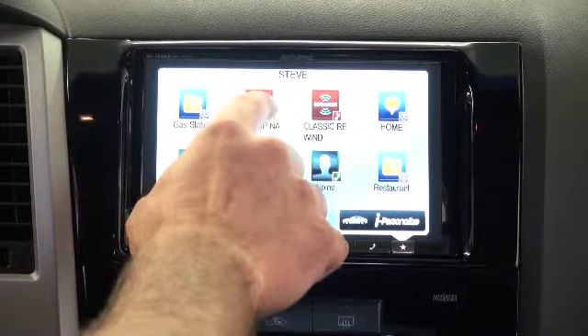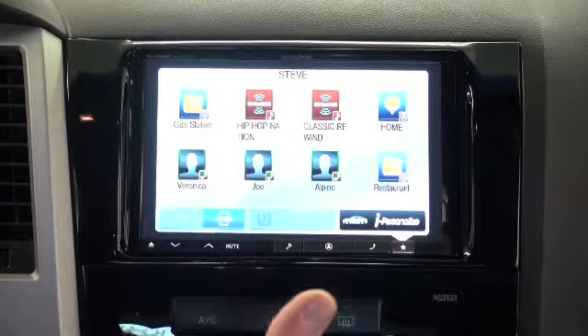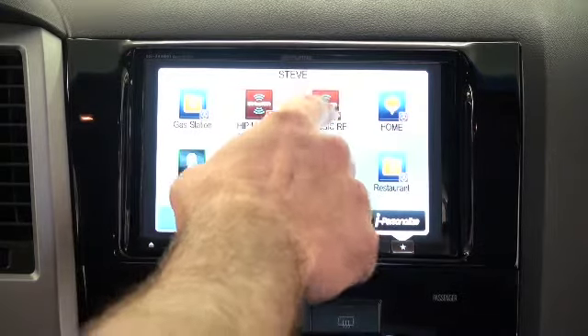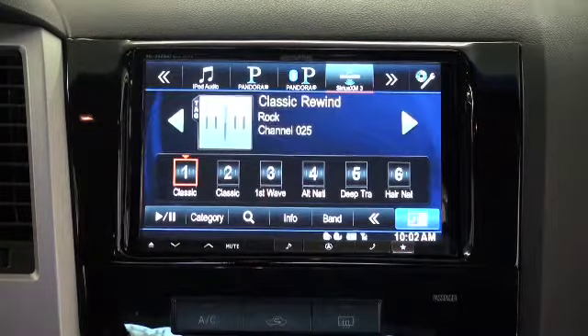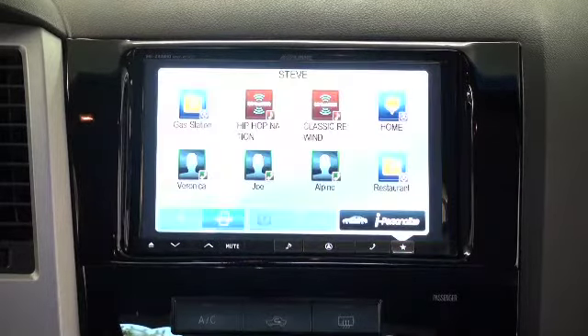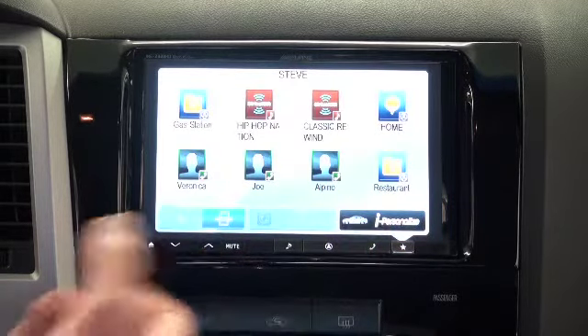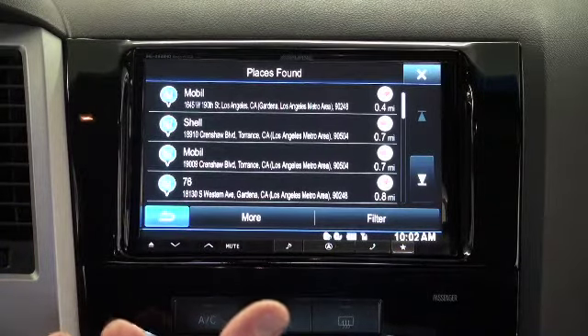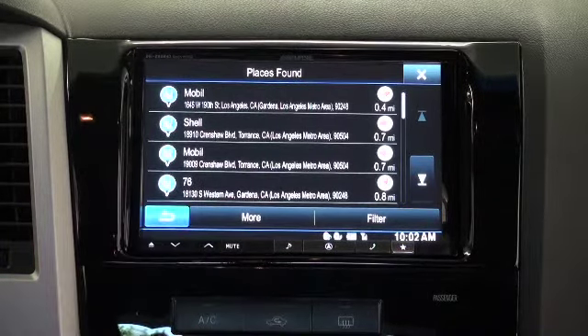With SiriusXM, if I want to set this up, not only does it take me to SiriusXM, but it takes me directly to the channel that I want to hear. I've got Classic Rewind — one of my favorites — and it takes me directly to Classic Rewind. If I go back to my favorites and tap the gas station button, it takes me into navigation and directly to a search list of gas stations based on my location. You can see the closest one is a Mobile that's 0.4 miles away.